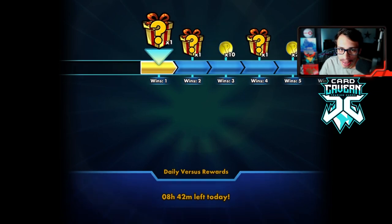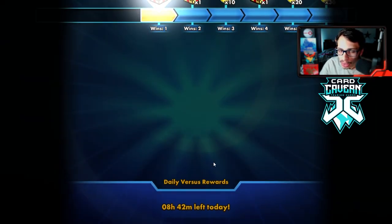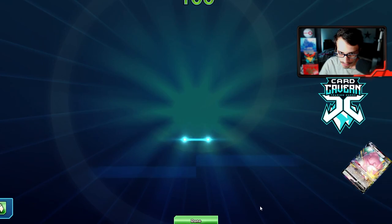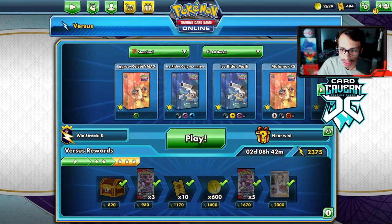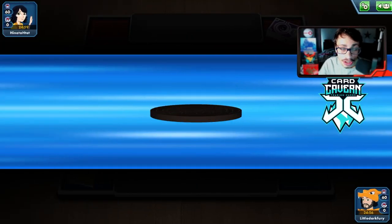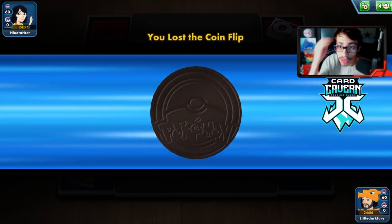Honestly, if my opponent didn't put that Path to Peak in play, we probably would have lost because they locked themselves out of using Intrepid Sword. But we'll take it!